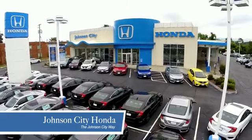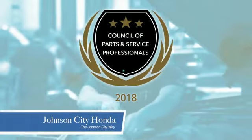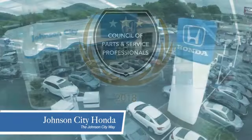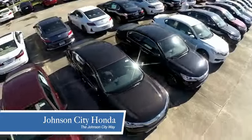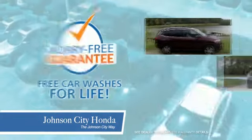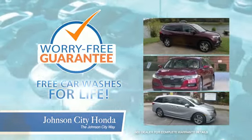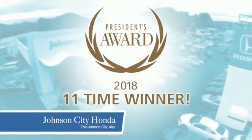Thank you, Tri-Cities, for making Johnson City Honda the area's only 11-time Honda President's Award winner and the recipient of the Council of Parts and Service Professionals. At Johnson City Honda, we have a commitment to deliver the service, selection, and savings you're looking for when buying a Honda. Plus, all our vehicles come with our worry-free guarantee at no additional charge and car washes for life. There's a reason Johnson City Honda is the area's only 11-time President's Award winner. We love our customers and the great products that we sell.